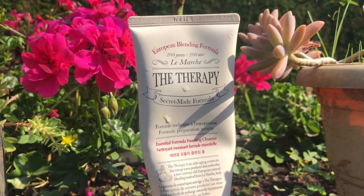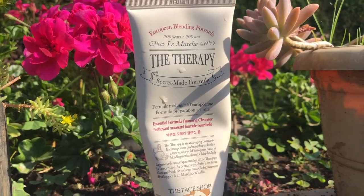Now it's time for a face wash and I love The Therapy Secret Main Formula from The Face Shop. I've been using this for quite some time. Taking a little bit of it, wetting my face, just warming it up between my palms so it spreads nicely all over my face. It's very gentle on the skin — it doesn't strip off my skin and make it ultra dry.